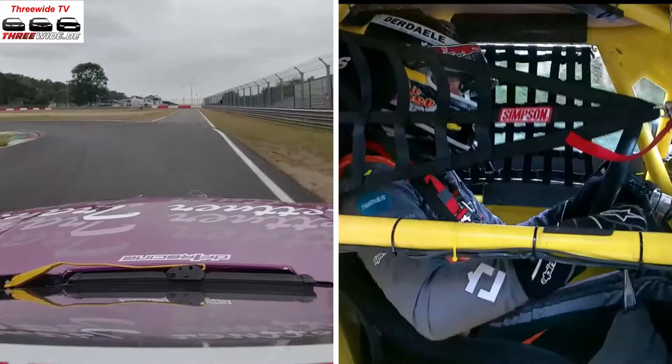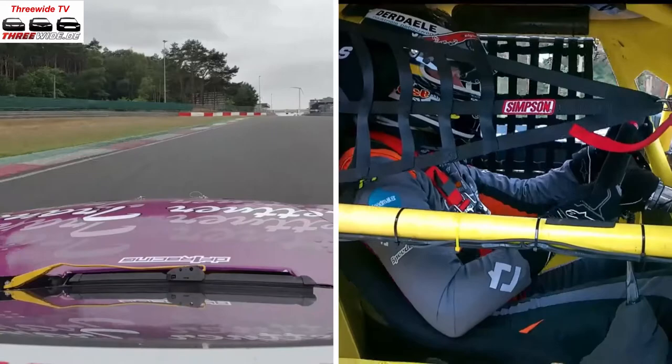Hi, this is Mark. I'm driving car number 77 for DF1 Racing. We're here at the racetrack of Zolder in Belgium on a lovely test day.